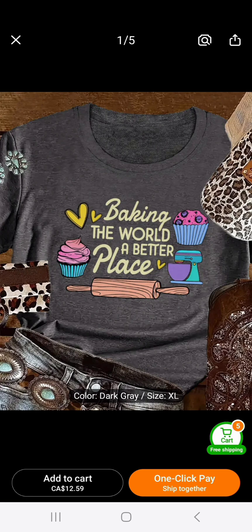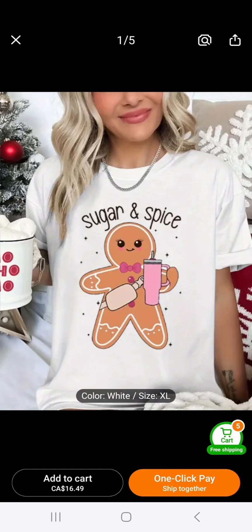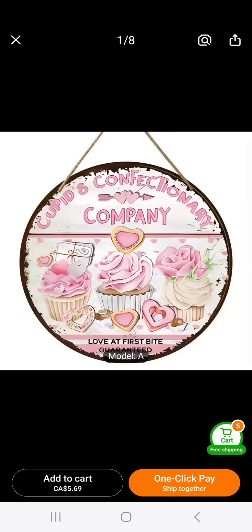I'm into everything sweet bakery — cupcakes, pink stuff — so I chose some t-shirts that are so fun. Linda, I had you in mind — I actually picked these just for you. 'The Sweet Bakery Life,' another one with a rolling pin, then 'Sugar and Spice.' This gingerbread one has a cute little pink bow tie and a pink Stanley cup — so cute, and it's not just for Christmas, it's for all year. And this one says 'Cupid's Confectionery Company' with gorgeous cupcakes — I'm loving the soft pinks.